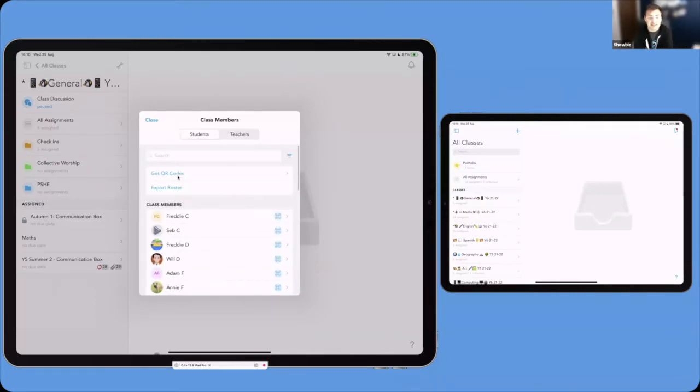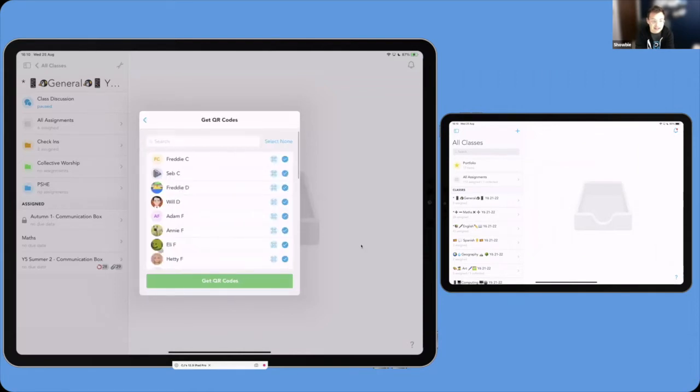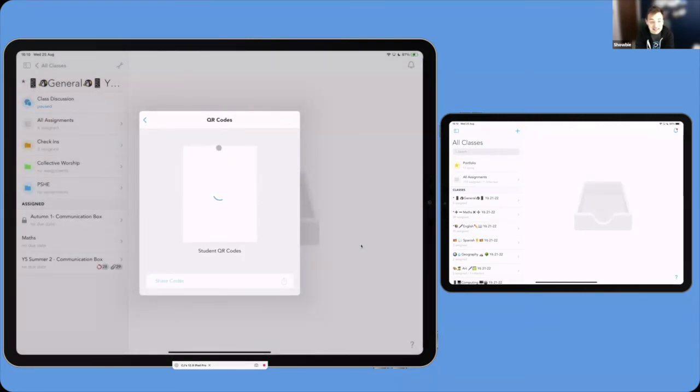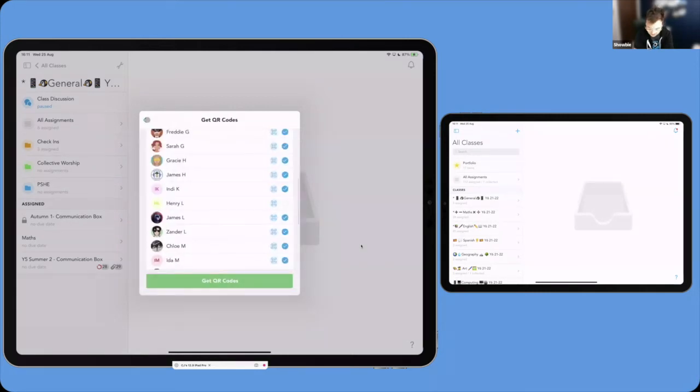Something introduced last year was the opportunity to bulk download QR codes. Tapping on QR codes, selecting the students you wish to download, and tapping 'get QR codes' — it says here, don't share them on social media. This generates a PDF which allows you to print them off, cut them out, and give them to students or leave them in a safe place. I always like to print them off and keep a teacher copy too, so if a child has lost their QR code they can get in super simply. That is a basic feature available without a pro subscription.